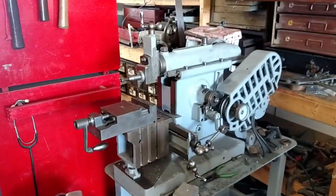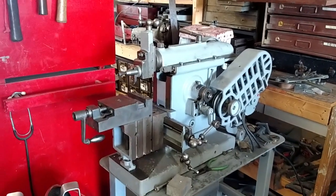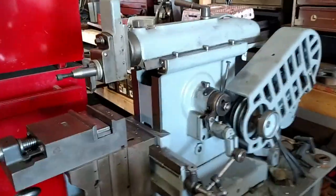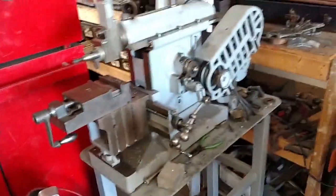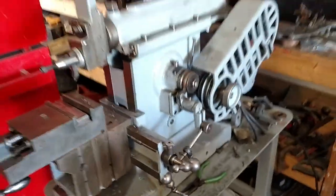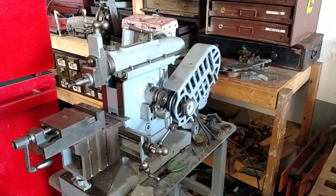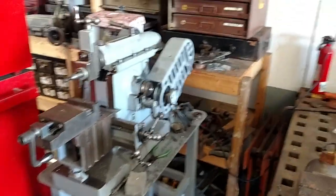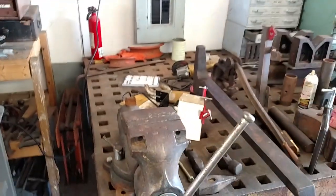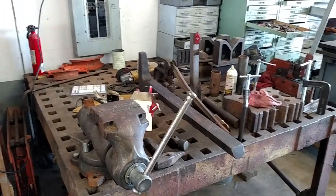I picked this little shaper up — it's a Delta Amco shaper, and it's a pretty nice machine. We picked that up out in Tucson, Arizona this winter. I was out there for the rock and gem show — I went to Tucson for the rock and gem and mineral show. And I picked up a kidney stone while I was there, so I headed back home. That was a nightmare.